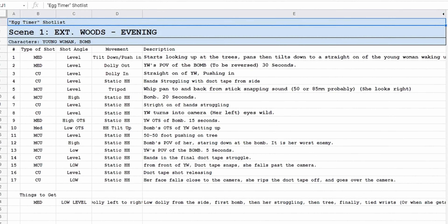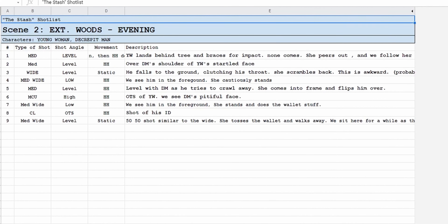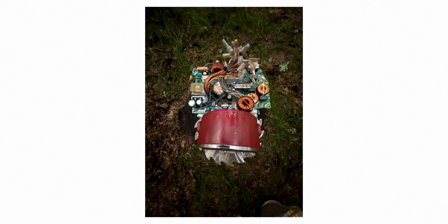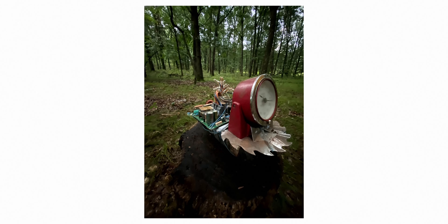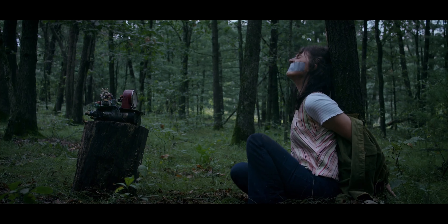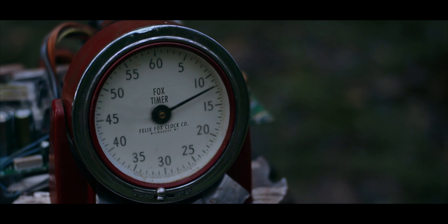Once we were done with the location scout, the next step was doing a shot list. Tim and I did a super basic, more simplistic shot list than we usually do. The final step of pre-production was prop fabrication. We had our hero prop — a faux bomb with a timer attached that counted down to zero. We found a Kodak photography timer on eBay and had a friend attach it to a contraption that looked like it might blow up when it hit zero.